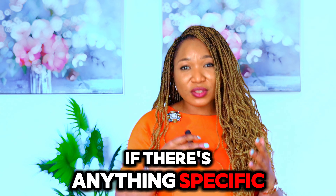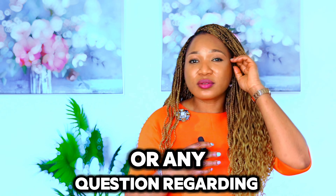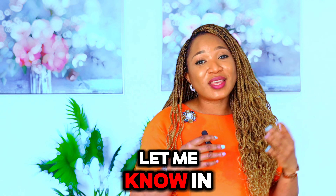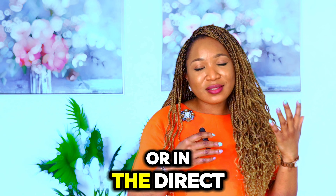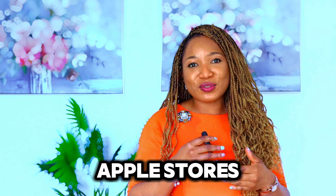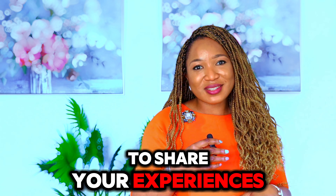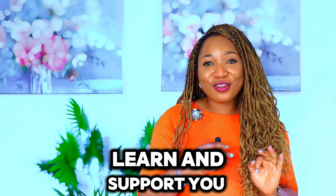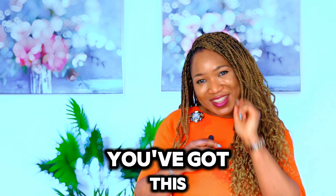If there is anything specific you'd like to ask, or any question regarding health, feel free to let me know in the comments or in a direct message. Better still, download the Health Demo app on Google and Apple stores to share your experiences. Together, we can build a community ready to listen, learn, and support you. You've got this.